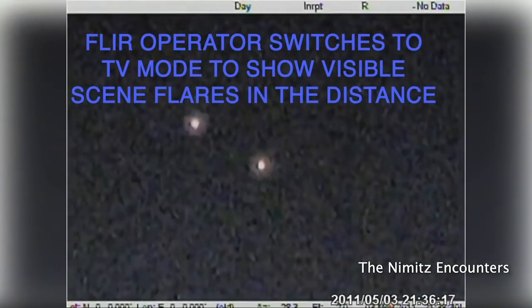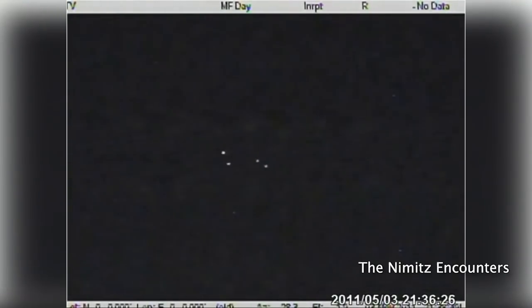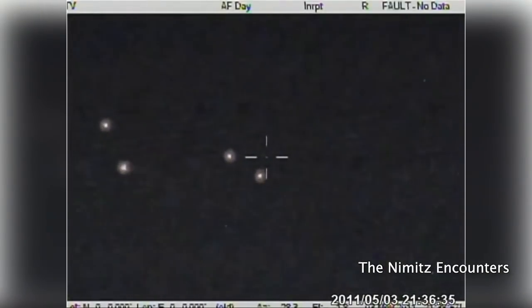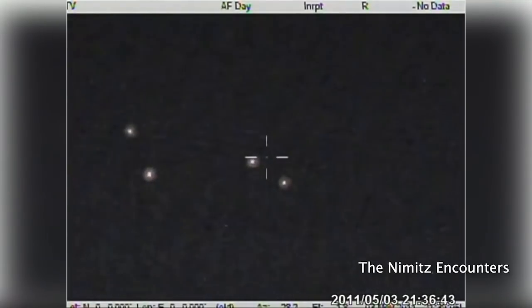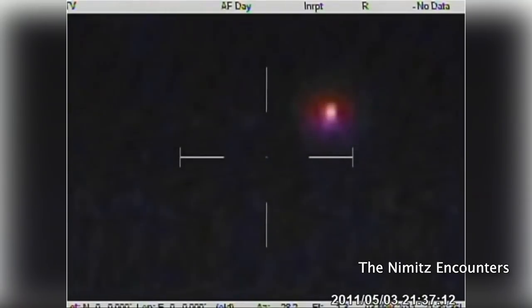Here in the video, the FLIR operator switches into video TV mode — this is what it would have looked like with the naked eye. Nighttime, just seeing these glowing, sort of suspended objects way off in the distance, maybe even beyond those mountains. The range could have been 5 to 10 miles away. Without any context, they look like they're hovering. But when you saw the grid lines I showed earlier, you could see they were coming straight down — like burning flares on a parachute going straight down. To me, that's what that is.